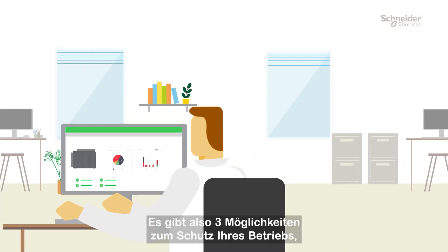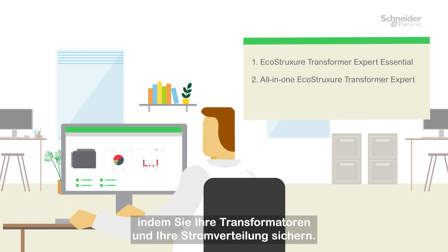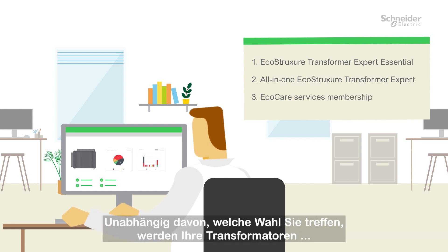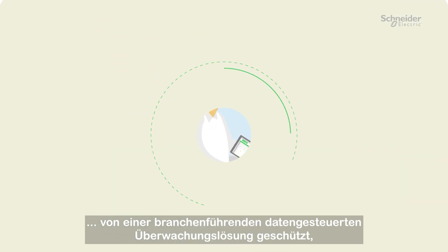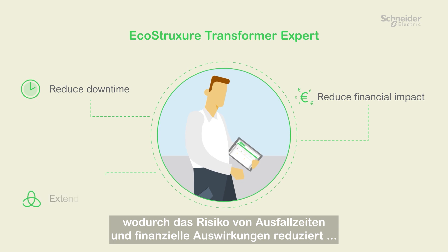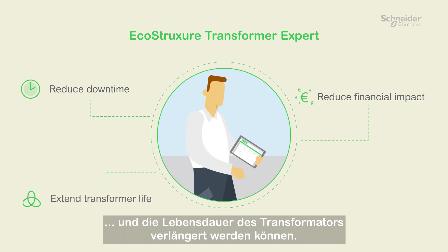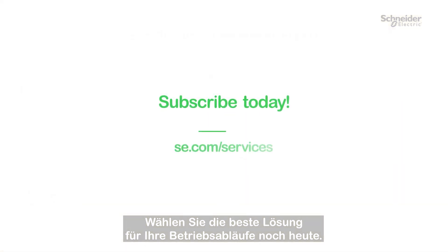To summarize, there are three ways to protect your operations by securing your transformers and your electrical distribution. Whichever choice you make, your transformers are covered by a best-in-class data-driven monitoring solution that helps you reduce the risk of downtime and financial impacts and extend transformer life expectancy. Choose the best transformer condition monitoring solution for your operations and subscribe today!